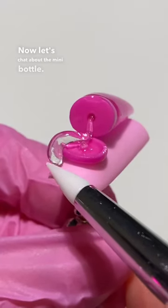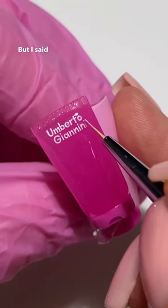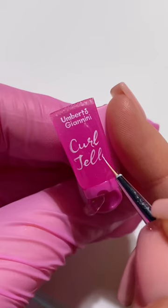Now let's chat about the mini bottle. At first I was like, there's no way I'm going to be able to paint the logo that tiny. But I said, girl, breathe, you've got this. And I said, quite magic.